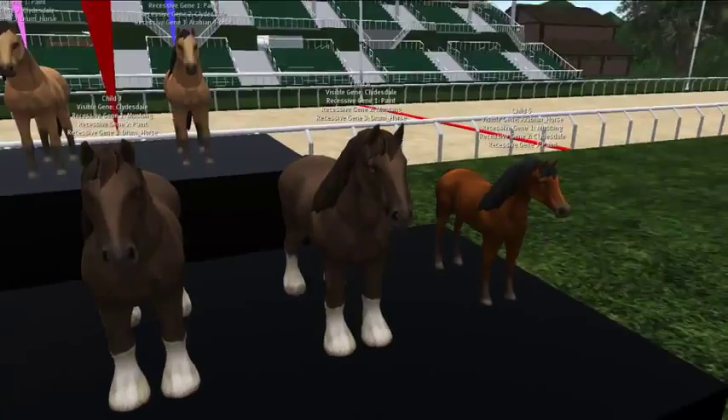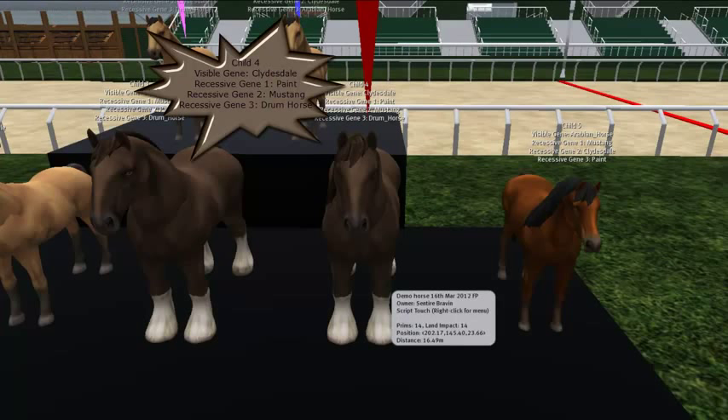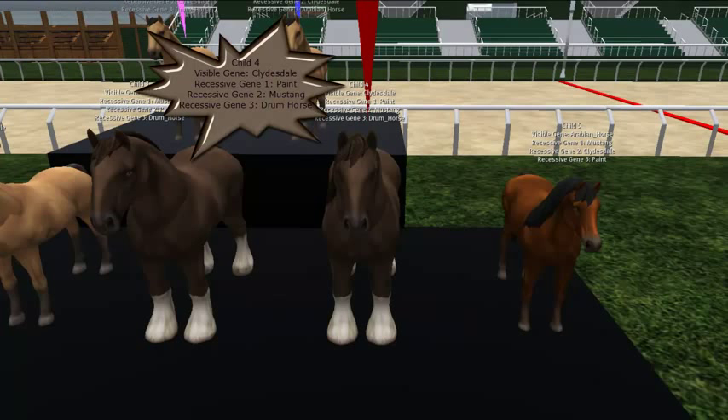Going to the right: child number four — another Clydesdale popped out. You might think: I've got two Mustangs that keep throwing Clydesdales, that's not right. But again, what you don't know is that both parents are carrying Clydesdale as a recessive gene, so the chances of that happening are pretty good. In this case, the genes are mixed up a little bit — paint is in the first recessive gene slot and Mustang is in the second. That's how genetic material is passed on: it comes from the parents, and the order is determined by some rules and logic. Things are set in place and everybody follows the same rules.